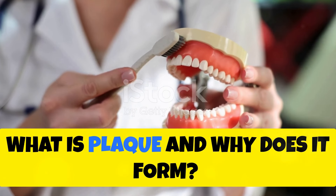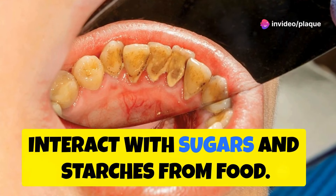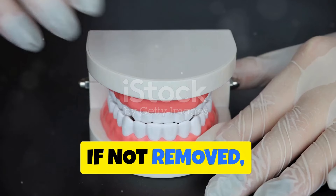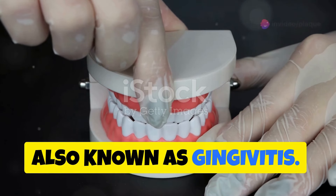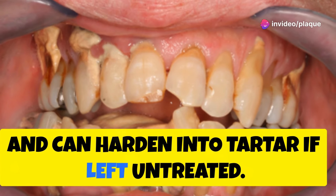What is plaque and why does it form? Plaque forms when bacteria in your mouth interact with sugars and starches from food. These bacteria produce acids that, if not removed, can break down tooth enamel and lead to cavities and gum inflammation, also known as gingivitis. Plaque forms on teeth along the gum line and can harden into tartar if left untreated.